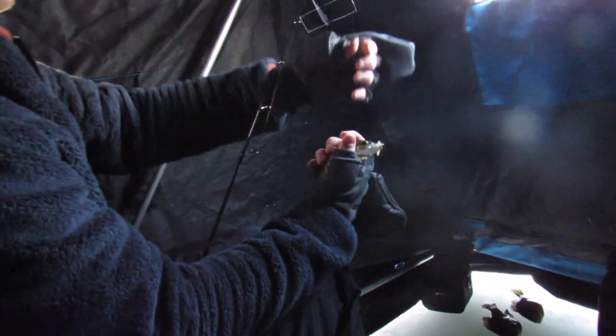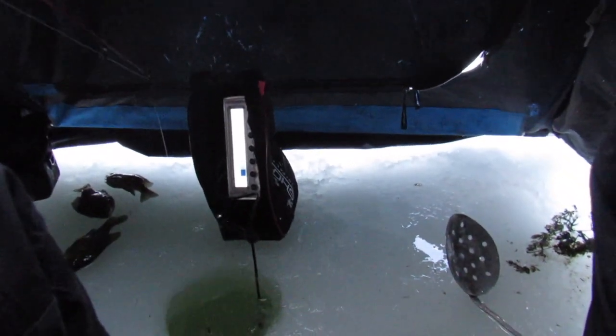Hooked up! A little small one. What a beautiful fish though. I got so many fish on me right now. Go down the hole. Oh, that's a better fish. Pickerel! Oh, it came off at the hole!